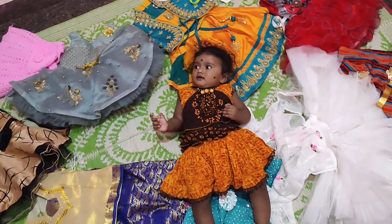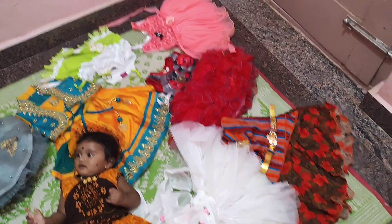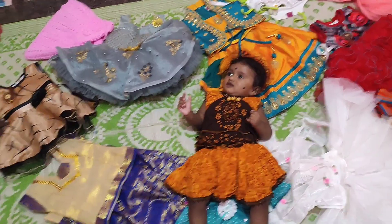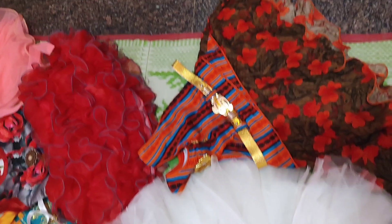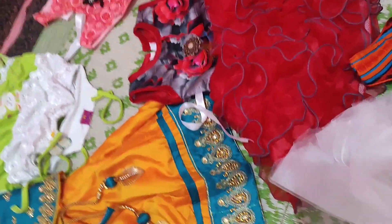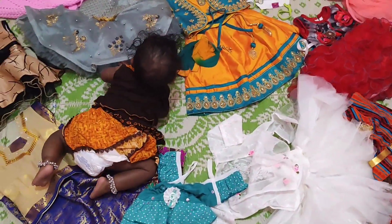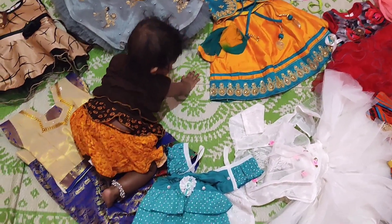This is the dress collection featured in our video. Thank you so much.